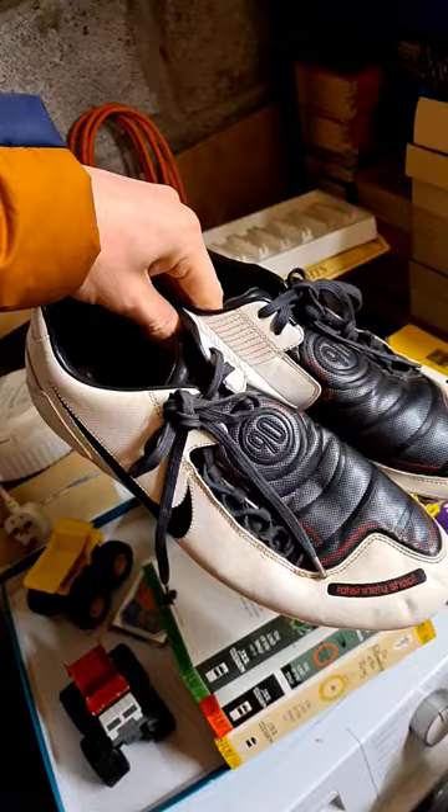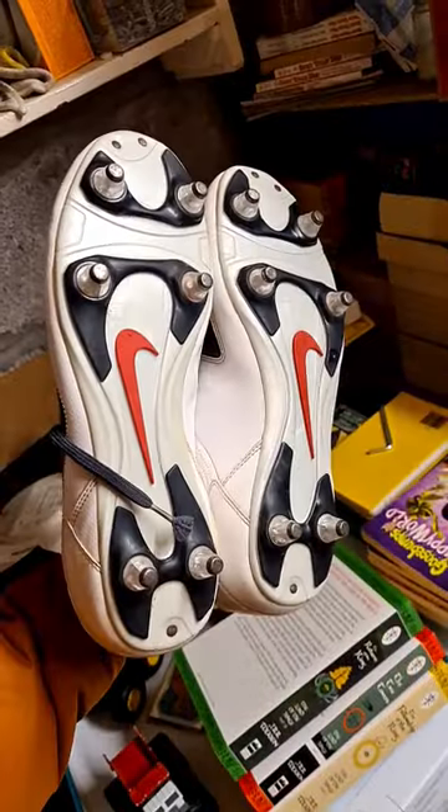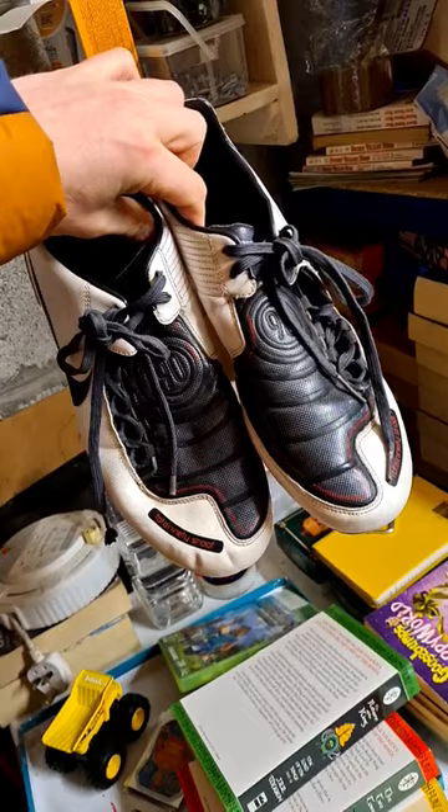eBay sales, let's do it. Check out this pair of retro Nike Total 90s boots. Screw-in studs on the bottom, UK size 11 — 30 quid all in.